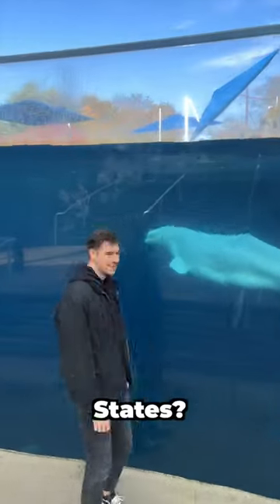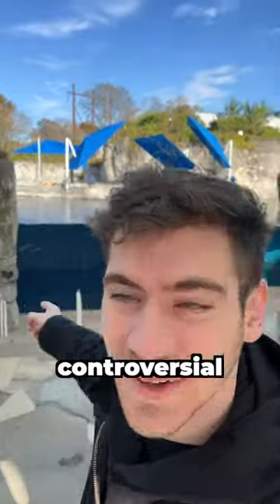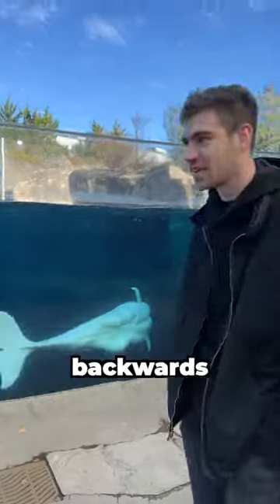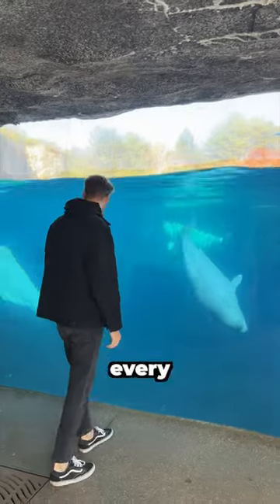Is this the best aquarium in the United States? Let's rate it. Today I'm at Mystic Aquarium. The first thing you see when entering are these massive beluga whales. I know they're very controversial for being kept in public aquariums, but I was definitely inspired and learned some facts — they can swim backwards, and 40% of the white whale's body weight is blubber, which keeps them warm and stores energy.